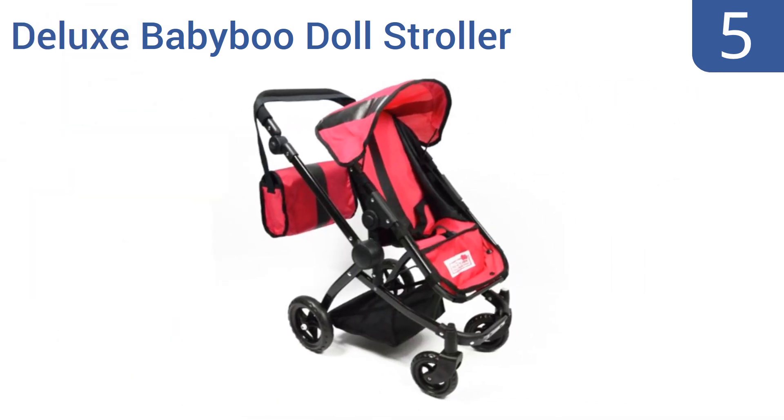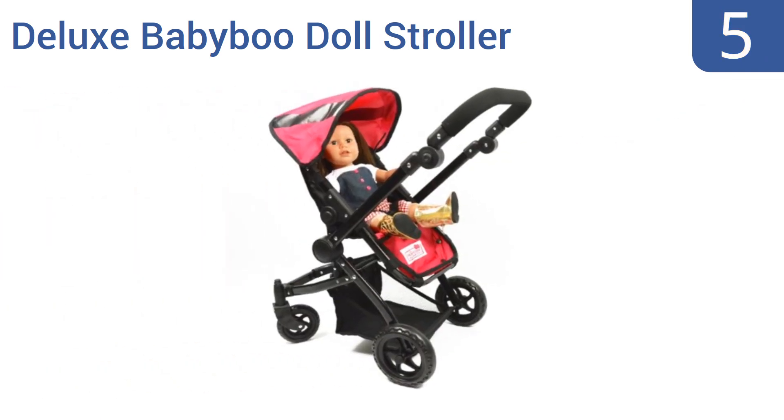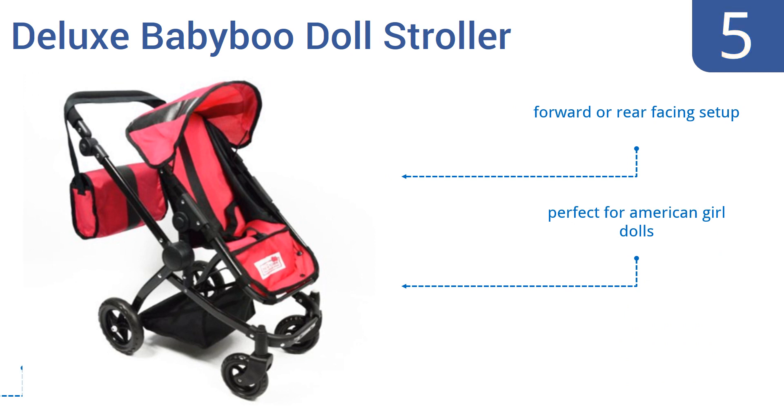At number five, the Deluxe Baby Boo Doll Stroller comes with a matching carriage bag that looks great hanging from the stroller's handle or off a youngster's shoulder. The stroller has an adjustable seat and handle and folds down for easy storage. It offers a forward or rear-facing setup and is perfect for American Girl dolls, but it is too small for kids older than six or seven.